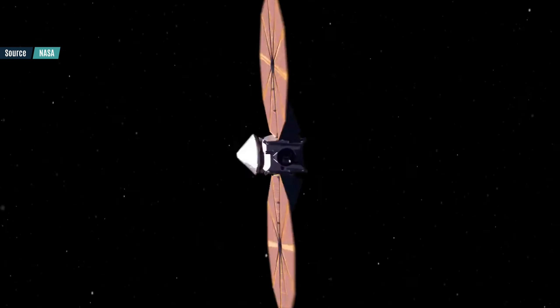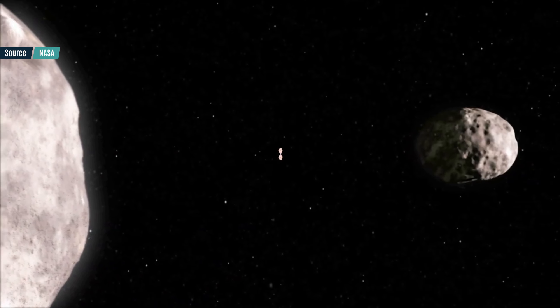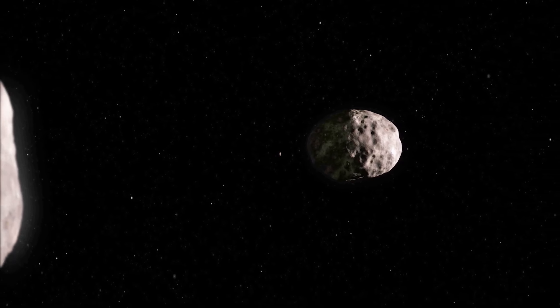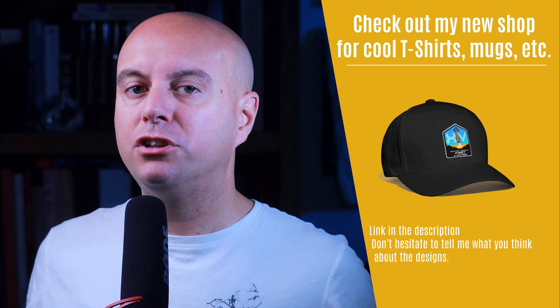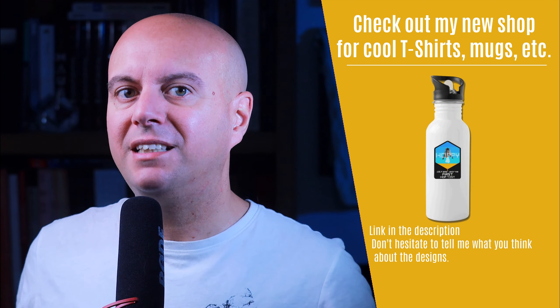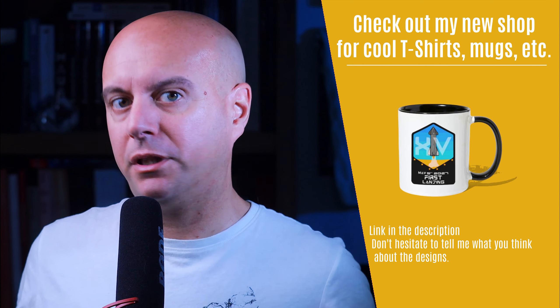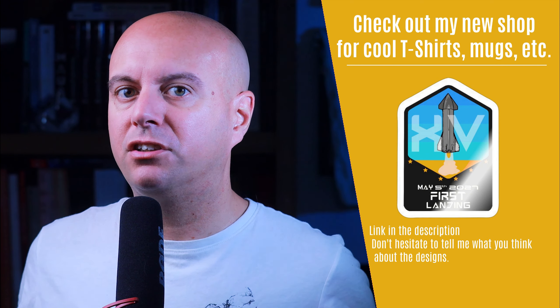The Lucy spacecraft's goal is to achieve the same objective by studying at least 8 Trojan asteroids. Those Trojans are materials from the early years of the solar system, remnants of the giant planet's formation. With the results the probe would be able to gather, scientists will find clues about the different theories explaining the formation of the solar system — some say the planets roughly stayed at the same distance to the sun, while others, in particular the Nice model, say the planets moved a lot in the early days of the solar system.